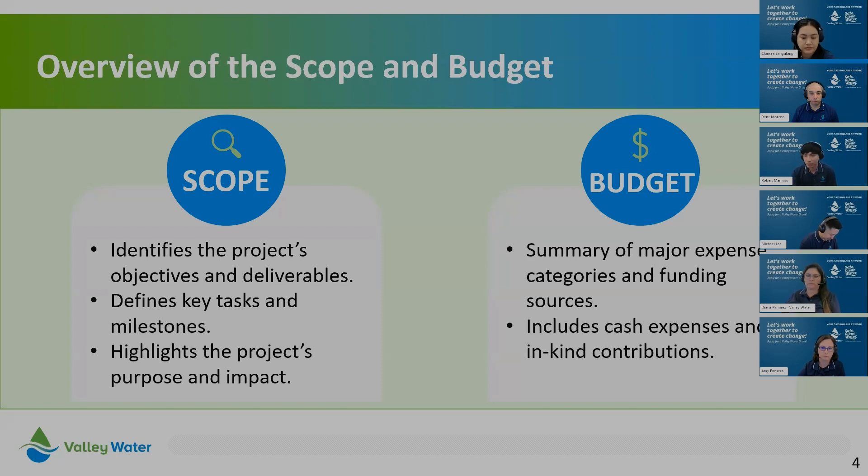The scope outlines three important things about your project: it identifies your project's objectives and deliverables, defines your key tasks and milestones, and highlights your project's purpose and impact. The budget is a summary of the major expense categories and funding sources that ensure success in completing your project. It includes both cash expenses and in-kind contributions, and your budget directly aligns with what is listed in your agreement. We also have a budget template linked on our online resource webpage.